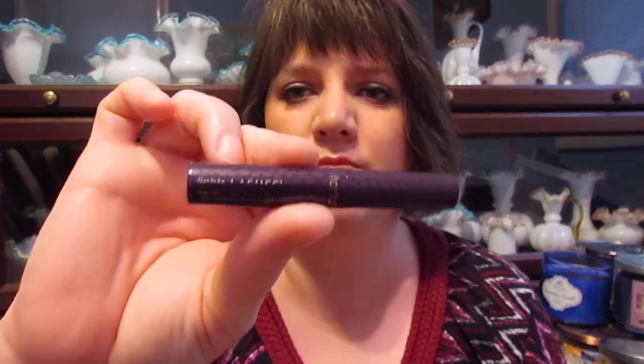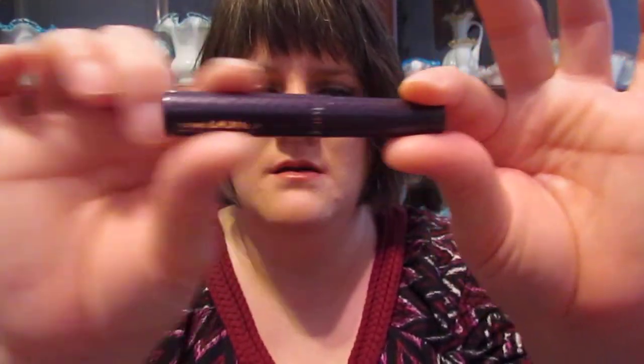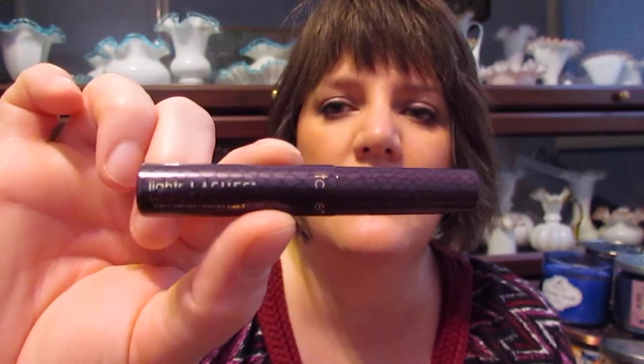The last thing in my bag is this Tarte Lights Camera Lashes. I thought it was usually a mini of what the big one looked like in that big funky looking deal, but this is just a thin plastic tube, which I really like. I don't like those big chunky tubes that they send out. So this is the Lights Camera Lashes 4-in-1 Mascara. I'm assuming it's in black. I'm not going to open it because I have several mascaras ahead of this, but that's cute.